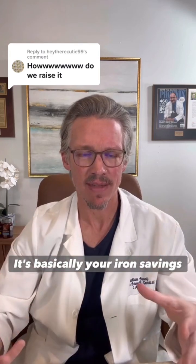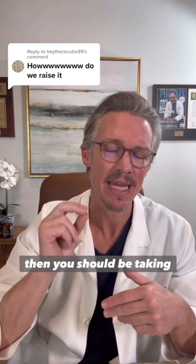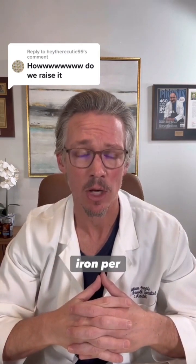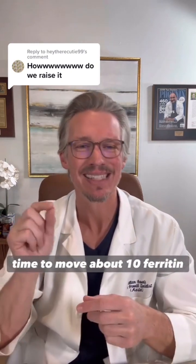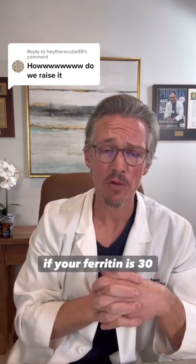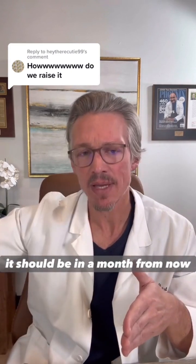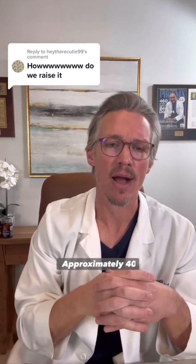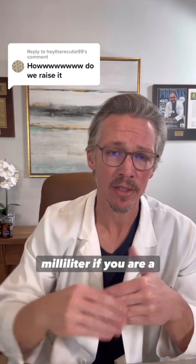It's basically your iron savings account. If you are a man or a non-menstruating female, you should be taking approximately 30 milligrams of iron per day, and that will allow you over time to move about 10 ferritin points per month. So if your ferritin is 30 today, by tripling your daily requirement, it should be approximately 40 a month from now — and we want to get you to at least 70 nanograms per milliliter.